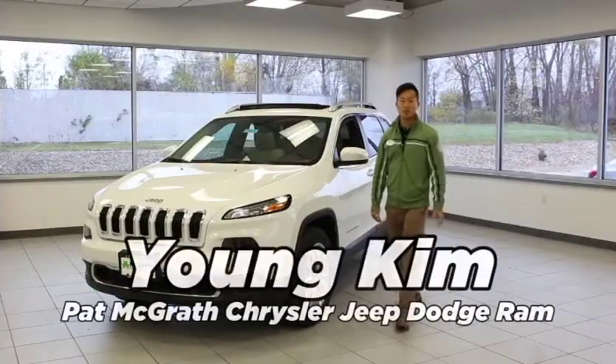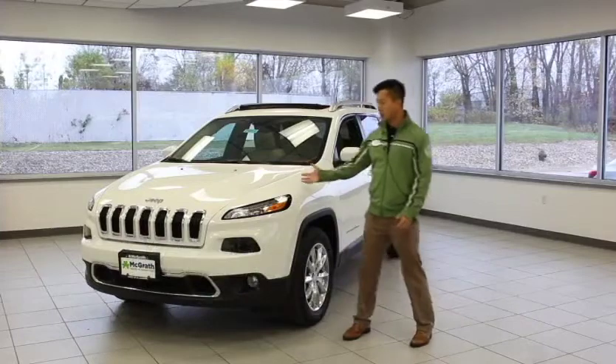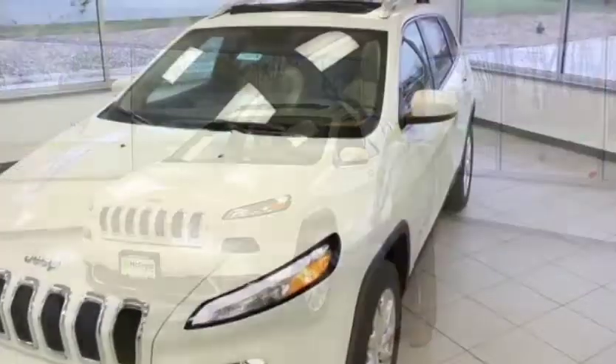Hi guys, my name is Yong Kim. I'm a sales consultant at Pat McGrath Chrysler Jeep Dodge Ram, and I'm here to talk about your new 2016 Jeep Cherokee Limited.